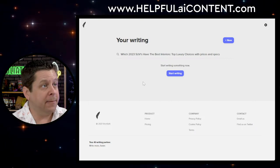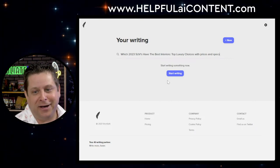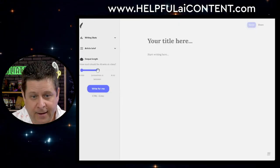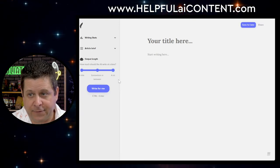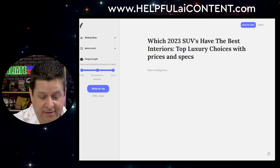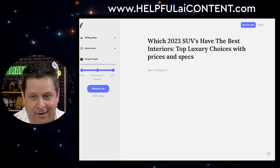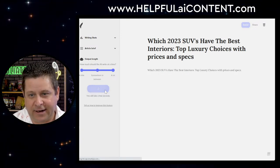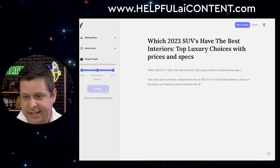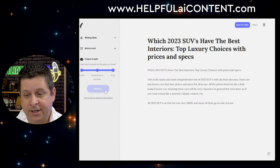Jasper is one of the tools on our list. Let's go to the blog section and write an article. I'm going to type: 'Which 2023 SUVs have the best interiors? Top luxury choices with prices.' Let's hit 'Write for me' and see what it gives us. It'll take a few seconds. And the output starts with: 'This is the latest and most comprehensive list of SUVs with the best interiors.'